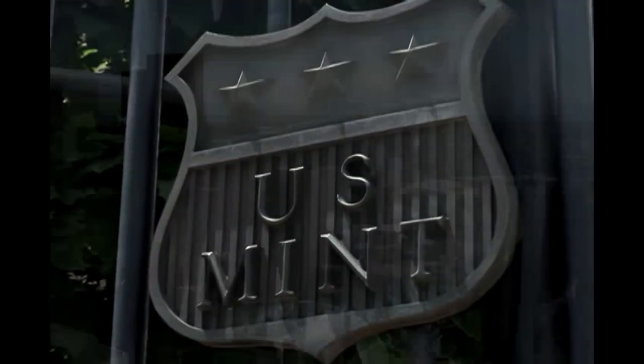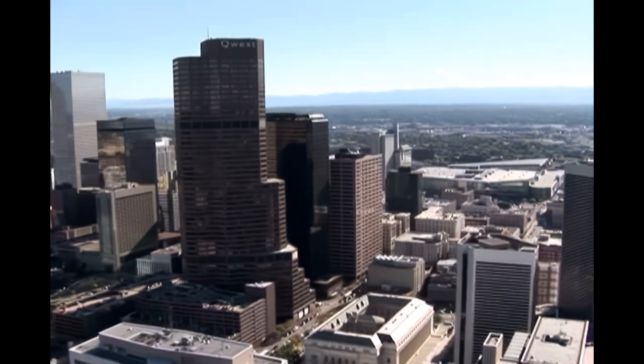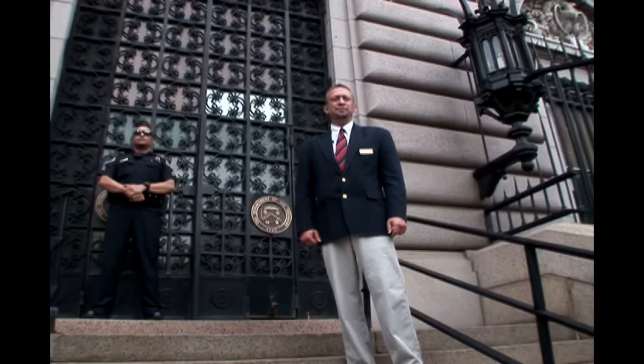I'd like to welcome you to the United States Mint in Denver, Colorado. Follow me and I'll show you where money is made.